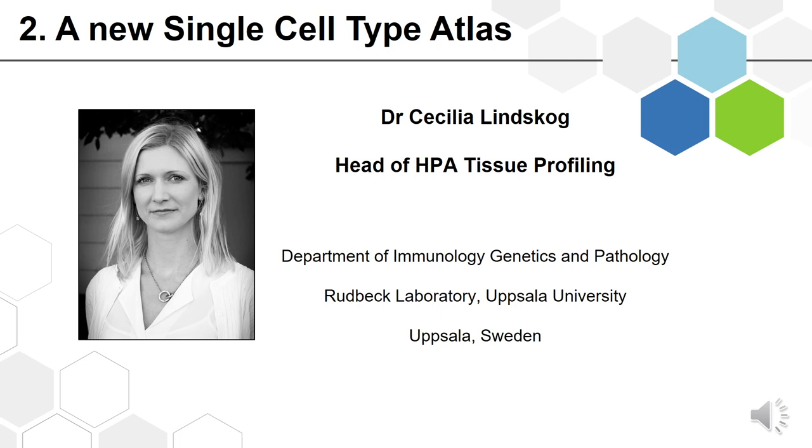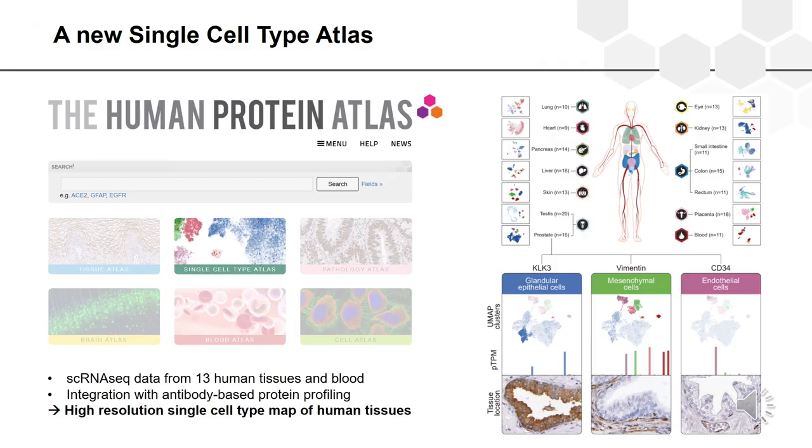In this new major section we have used single cell RNA sequencing data from 13 different human tissues and blood. Together this covers a large proportion of different cell types found in the human body. The analysis was integrated with antibody-based protein profiling, and together this constitutes a high-resolution single cell type map of human tissues with single cell data at both the mRNA and the protein level.